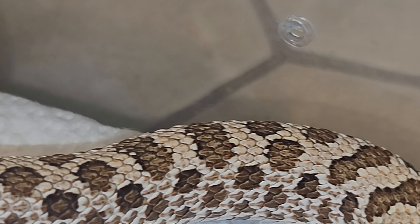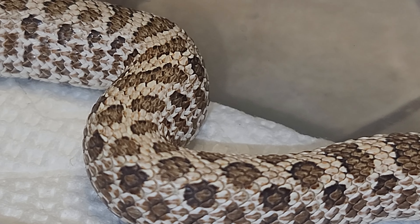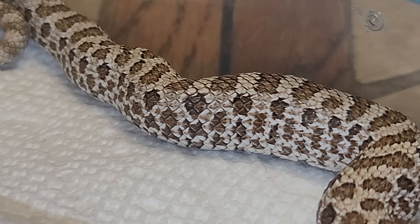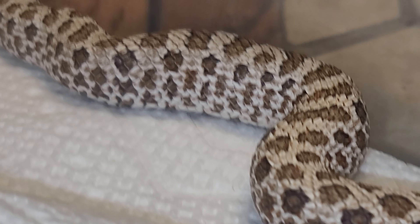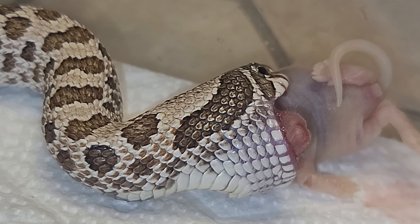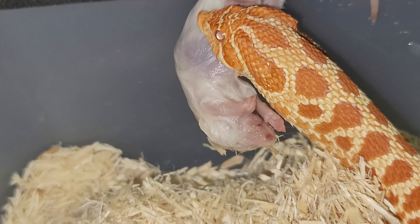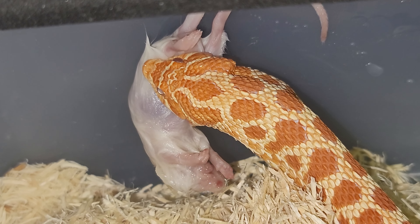Maybe you can see better here. This guy is amazing. Let's check the other one and see how she's doing — and here is the extreme red albino, eating and going to town.